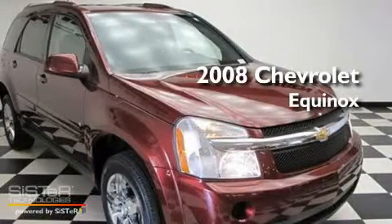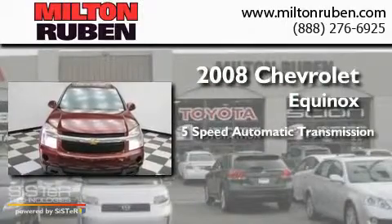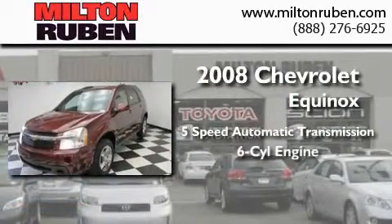This is a 2008 Chevrolet Equinox. This crossover has a five-speed automatic transmission and a six-cylinder engine.